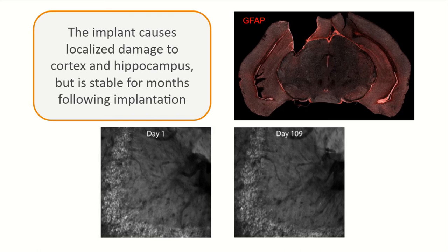Longitudinal stability is confirmed by comparing images taken over 100 days apart from CA3, using a GCaMP-expressing transgenic line. The same cells and even the same blood vessels are identifiable across sessions, with minimal structural reorganization. This supports the ability to conduct quality longitudinal science with this approach.